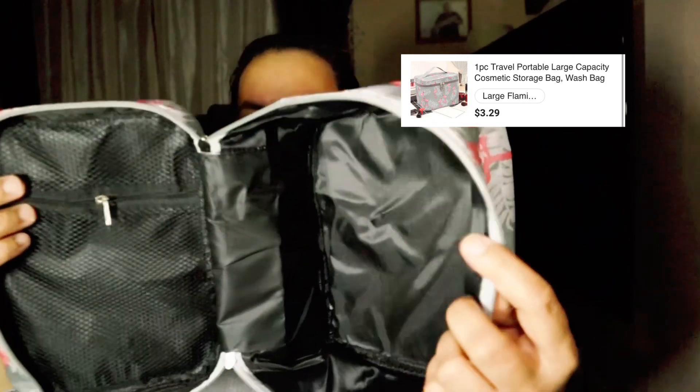The next item is a large flamingo gray makeup organizer. Here's the makeup organizer — you put all your makeup stuff in here. It's not only for makeup; you can put anything in here when you travel. I like things to be organized when traveling, so that's why I included this in my free stuff.